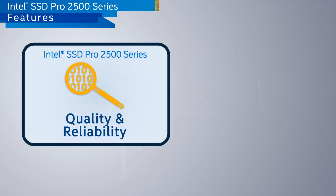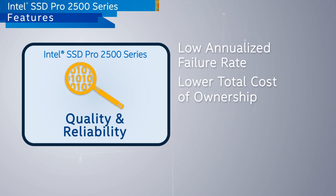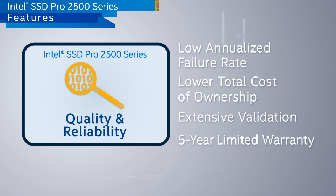The professional family is designed to achieve an annualized failure rate of less than one percent, helping to lower your total cost of ownership. Extensive product validation helps to ensure that we exceed that target, and the Intel SSD professional family is backed by a five-year warranty.